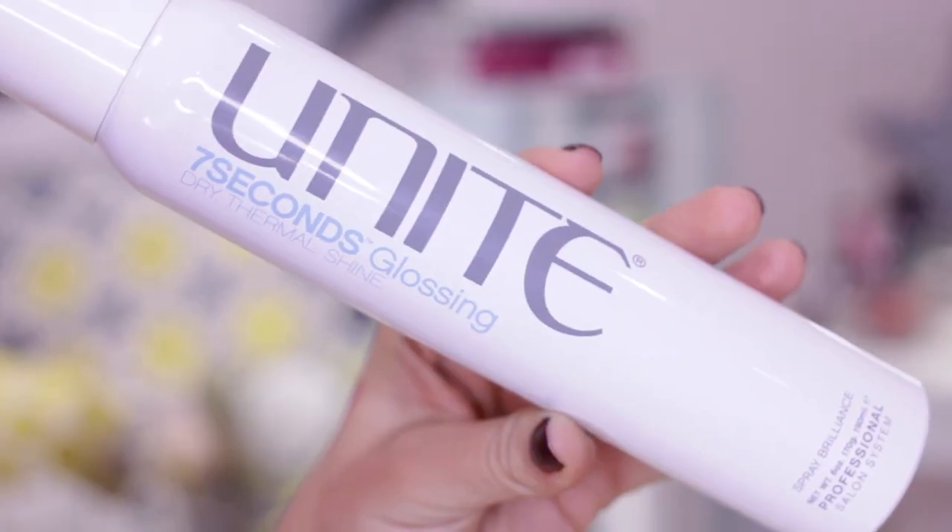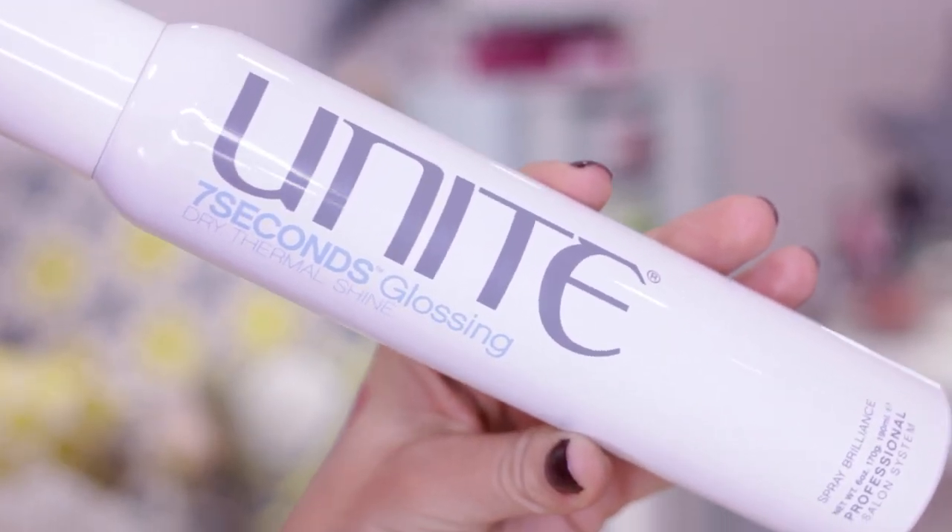Another hair product launching this month is from Unite — part of their Seven Seconds range, which is one of my favourites. This is their Glossing Dry Thermal Shine Spray. Dry heat protectant sprays are definitely a trend right now. It's £18, which is quite pricey compared to the Batiste one I showed previously, but it's really good. For blonde hair especially, getting shine is really hard — you can over-apply and end up with greasy hair. This adds a lovely bit of shine without being heavy or greasy at all.